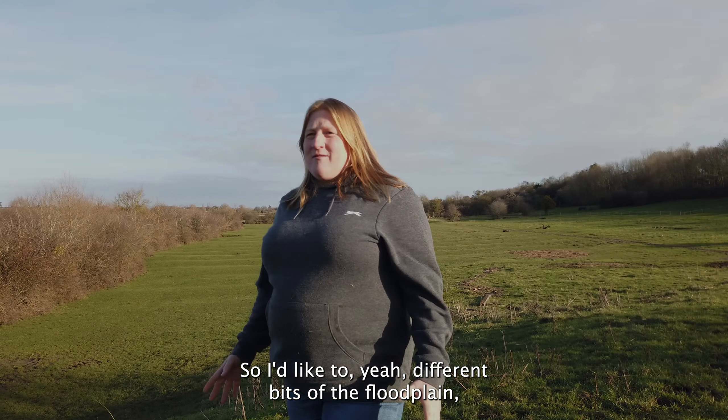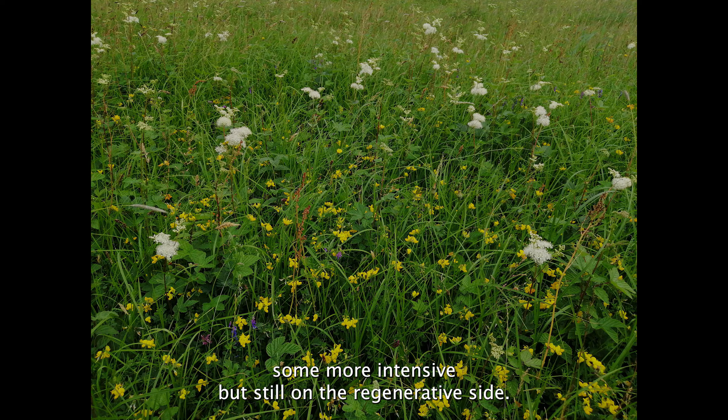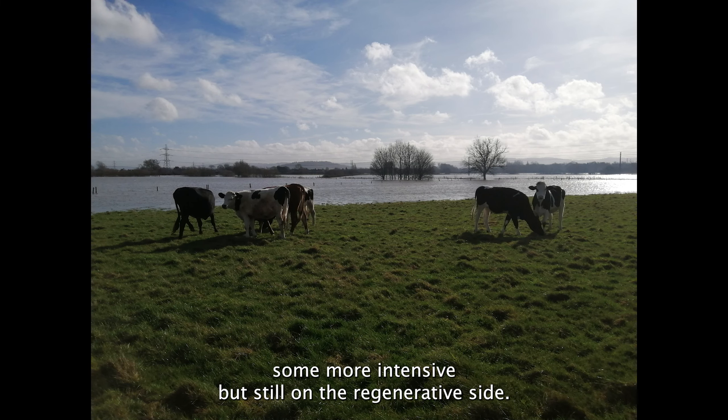I'd like different bits of the floodplain managed in different ways — some more nature friendly, the HLS, some more intensive but on a regenerative side.